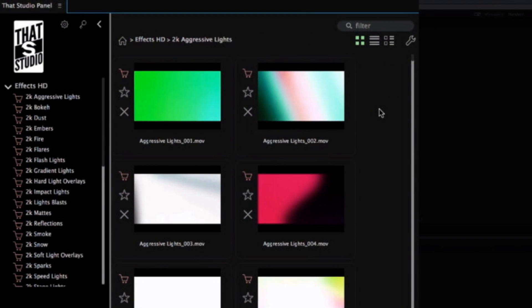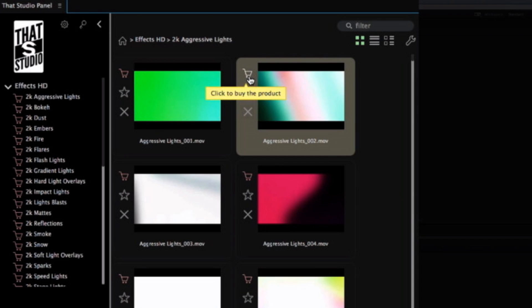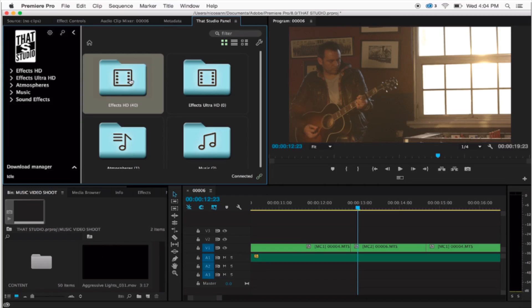You're able to preview a thumbnail of all of our effects before you add them to your timeline. And say you don't own it yet — that's not a problem. You can buy it within the application, then just drag it directly onto your timeline. You don't have to buy the entire package, but we do sell them by bundles, very reasonably priced at $29 to $79 per bundle.